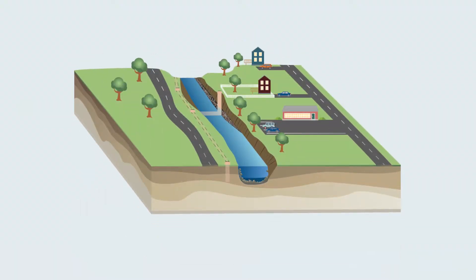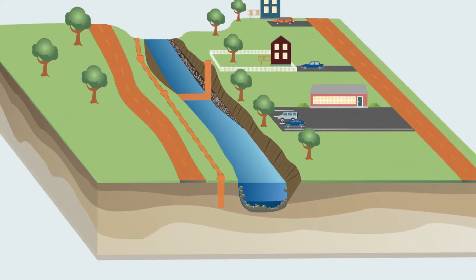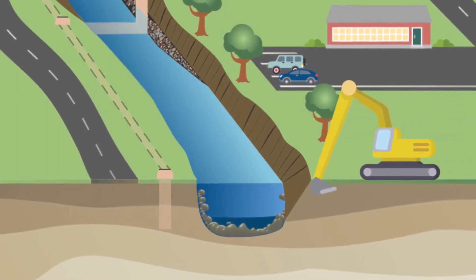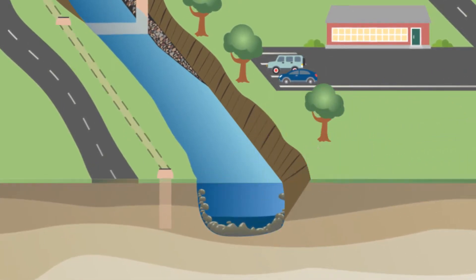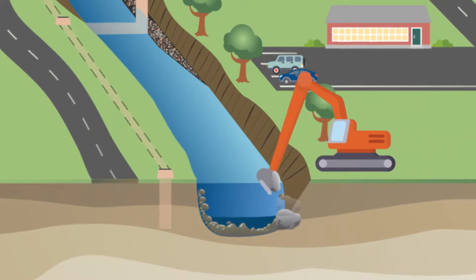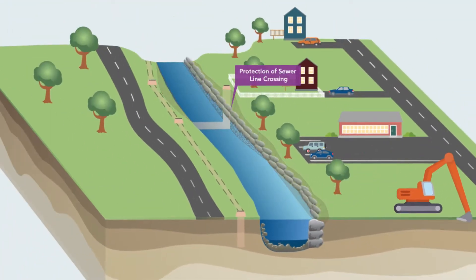Streams in our suburban communities have many challenges working against them. Utilities and other infrastructure that support our daily life can limit the space available for streams. In these instances, a natural channel design approach is used. The stream is graded to adjust the location, dimensions, and bank angles. Stone structures are added to direct stream flows and protect stream banks.